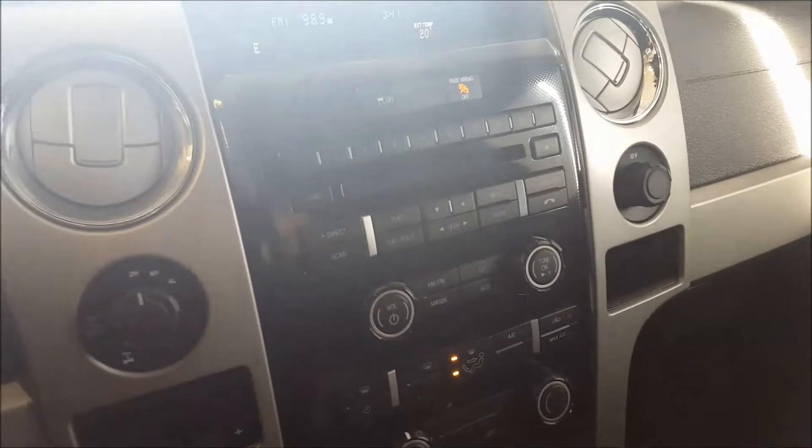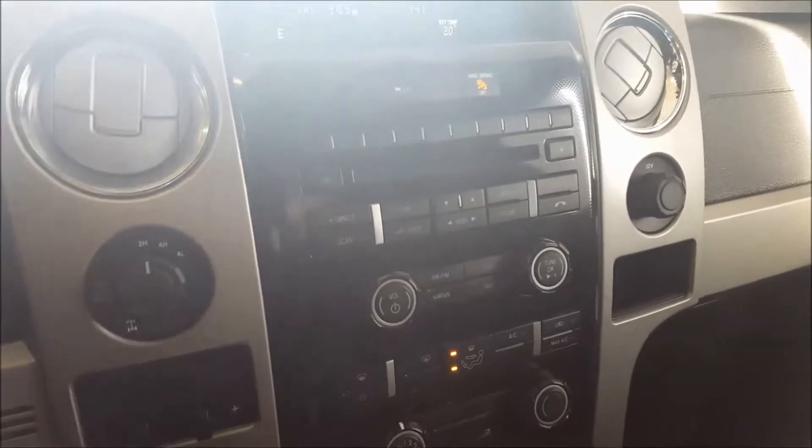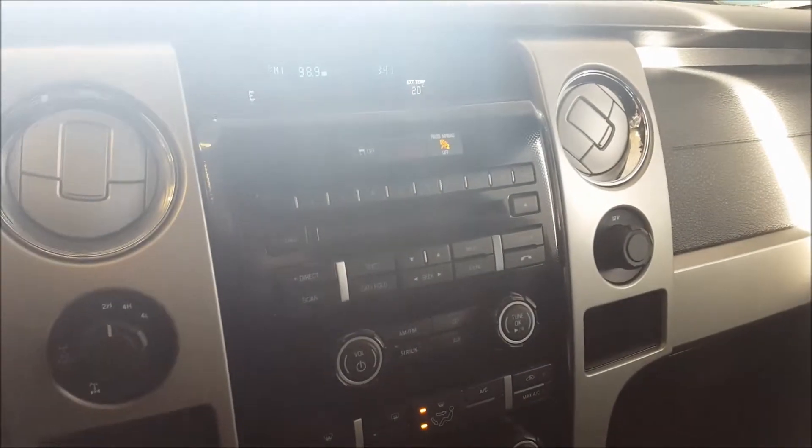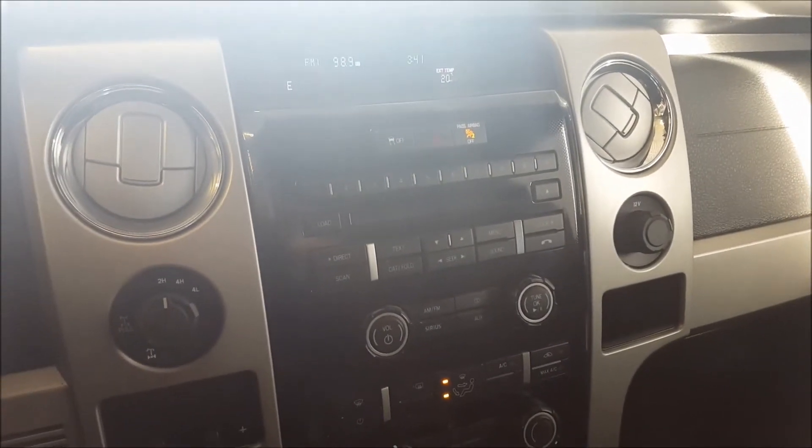And that's about it for this 2012 FX4. If you have any more questions or are interested in this truck, give us a call, chat with us online on our website, and book a test drive. Hope you enjoyed the video and have a great day.